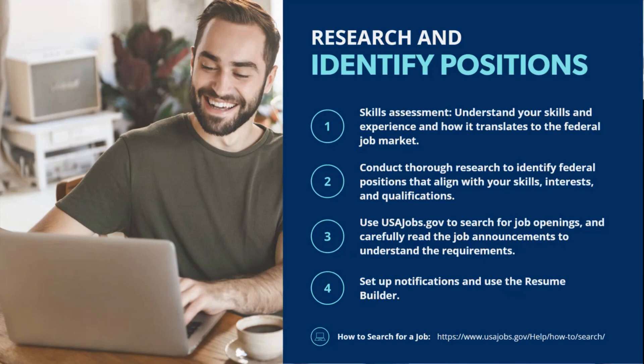I also encourage you to take advantage of the option to save your searches and set up notifications through your USAJobs account. You can save specific search parameters such as job type, agency, or location, and enable email alerts so you're notified as soon as relevant jobs are posted. This can be really beneficial, especially if there's a small application window. Being proactive and taking these steps can really help maximize your job search.